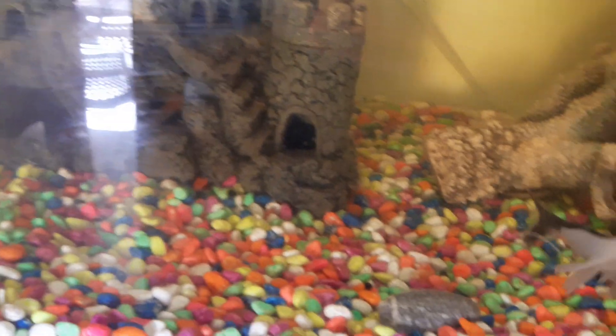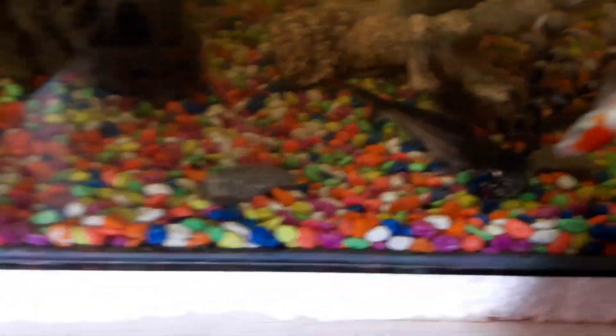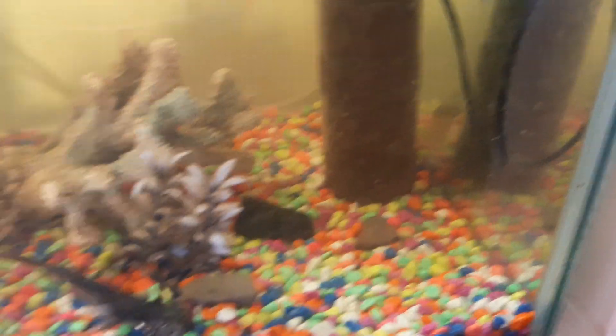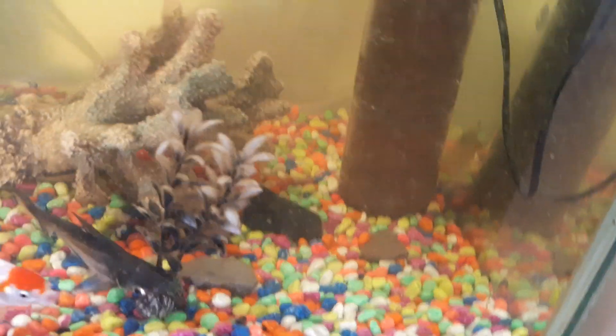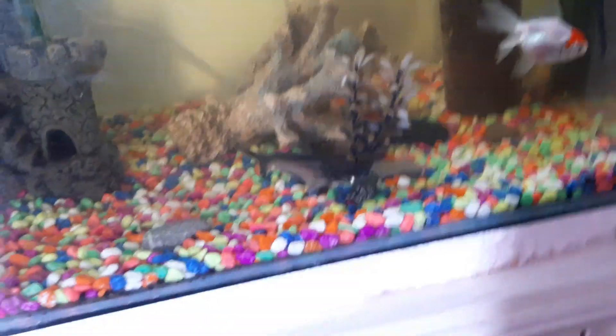We'll need to fill the water back up. I might film when we are changing the water on this tank. What I'm going to do is empty the water down to where the fish can still swim and survive, then fill it back up. When we finish that, we're going to clean the filter, shake up the rocks, and fill it back in. When the filter picks up all the dirtiness from the rocks, we'll clean it again. That's pretty much how you clean an aquarium.